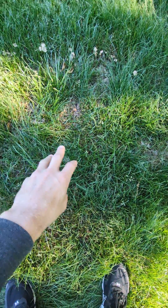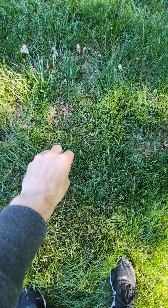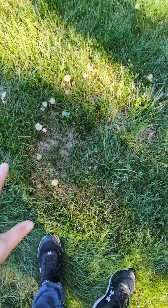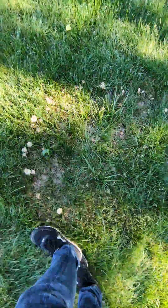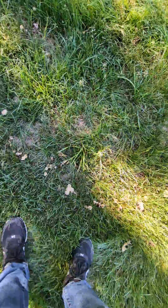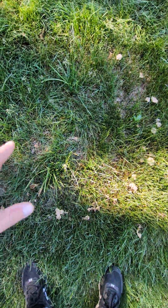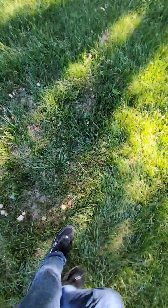Basically the mycelium, which is kind of like the roots of the mushroom if you don't know, it's underground and it kind of starts in the center. My understanding is that it then starts to spread outwards, eating the material under the earth, and it keeps spreading and eating in this circular pattern. As it reaches the end of its food source and runs out of food, it's about to die more or less, and it wants to spread its genes, so it pops up these mushrooms. Since it's formed this circular pattern, it creates a circle — a fairy ring.